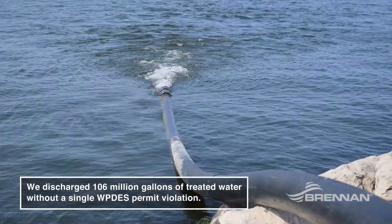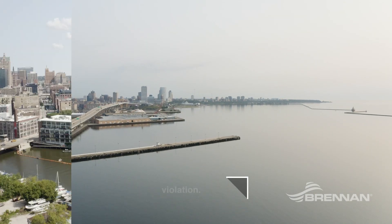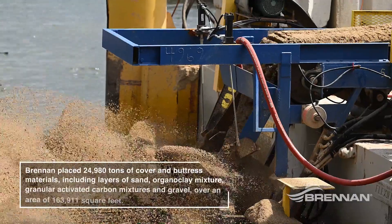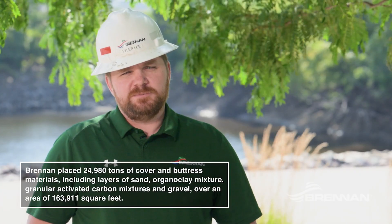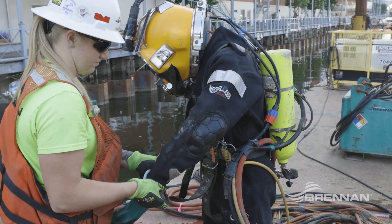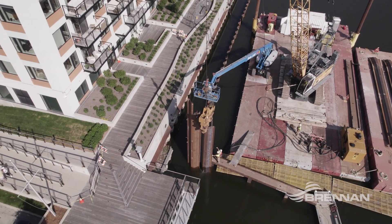We've met all the requirements given by the state and the permitting departments to be able to discharge water back. The capping process was in a very small area. We also needed to put down organo clay in different layers and had to go underneath some very difficult obstructions where we could not access directly, so we trimmed some of that material or piped it in underneath — just very small, difficult areas compared to our normal larger capping areas. Once capping is done, divers cut the sheets off, there's more capping, and then that sheet stays in. The top 16 feet of sheeting above the bottom of the floor will come out.